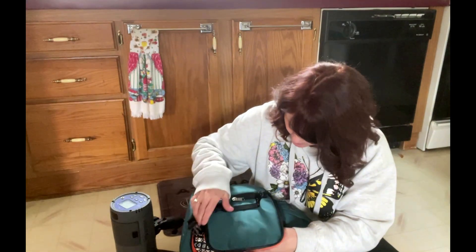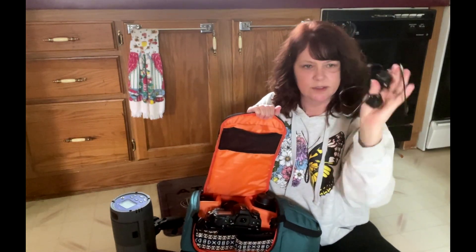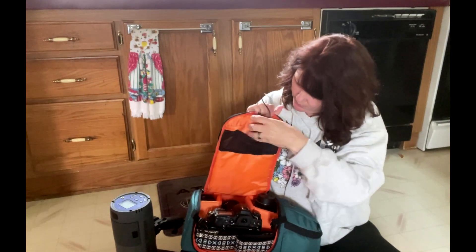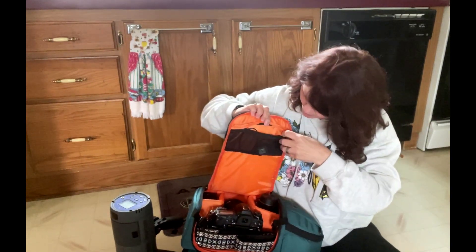In the top zipper up here is where I carry the connectors for my Pocket Wizard — there are two of them, because I'll need those when I use my strobe. Those go securely in that top pocket.